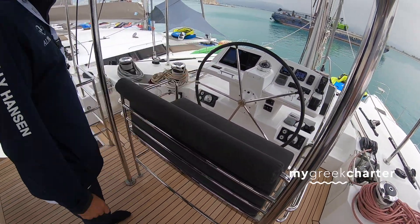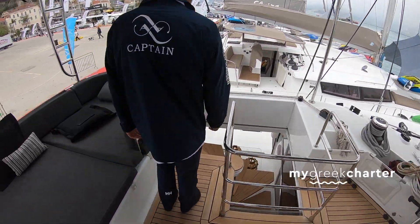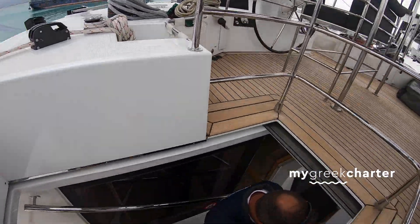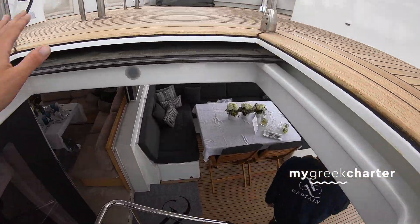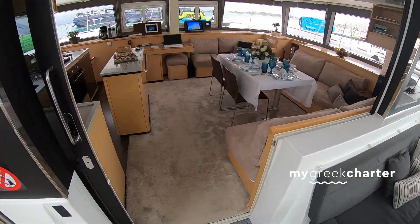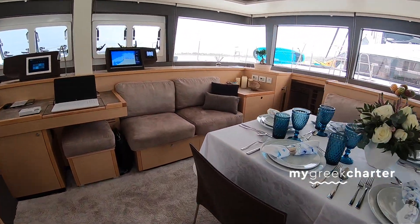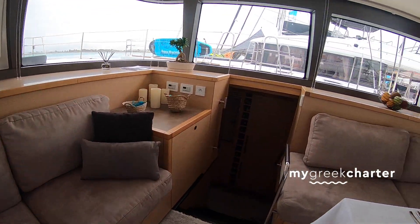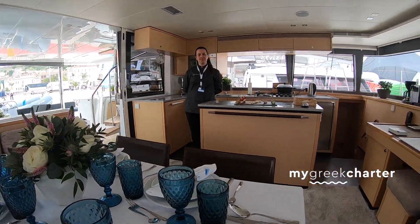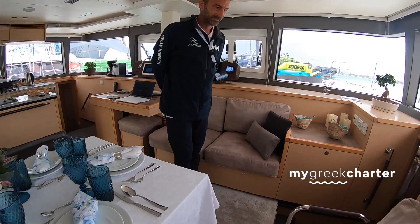I have everything up here — instruments, lights, everything. I can drive the boat from here. And of course we have wireless internet on board. Let's go inside slowly and see the salon, the galley, and then we'll start with the cabins.